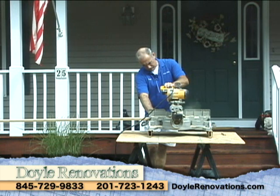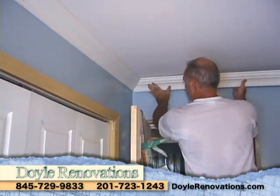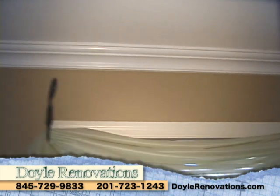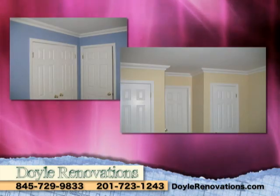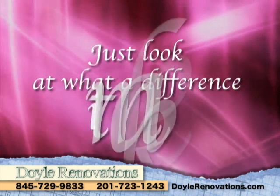Rory of Doyle Renovations, licensed contractor and carpenter, feels that crown molding should be as standard in your house as the paint on your walls. He firmly believes that no room is truly finished until crown molding is installed. As its name implies, it can make your rooms look regal. Just look at what a difference it makes.